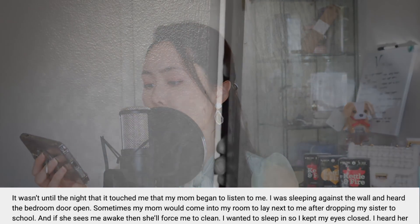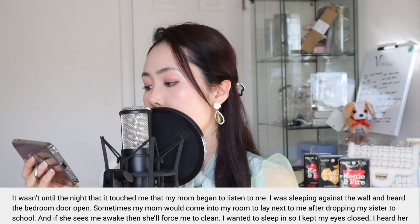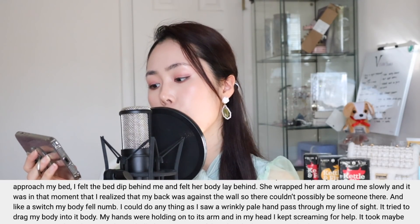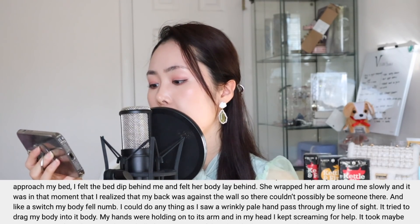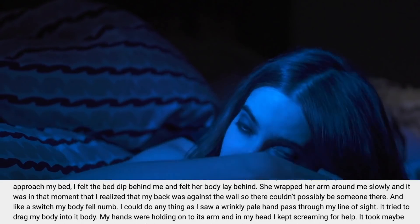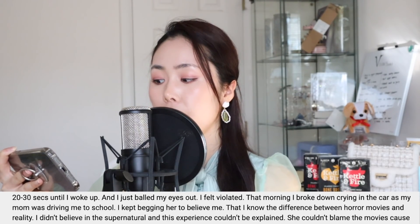"I was sleeping against the wall and heard the bedroom door open. Sometimes my mom would come into my room after dropping my sister off at school. I wanted to sleep in so I kept my eyes closed. I heard her approach my bed, felt the bed dip behind me, and felt a body lay behind me. She wrapped her arms around me slowly — and it was that moment I realized my back was against the wall, so there couldn't possibly be someone there. Like a switch my body felt numb. I couldn't do anything as I saw a wrinkly pale hand pass through my line of sight — it tried to drag my body into its body. My hands were holding onto its arms and in my head I kept screaming for help. It took 20 to 30 seconds until I woke up and I just bawled my eyes out. I felt violated."